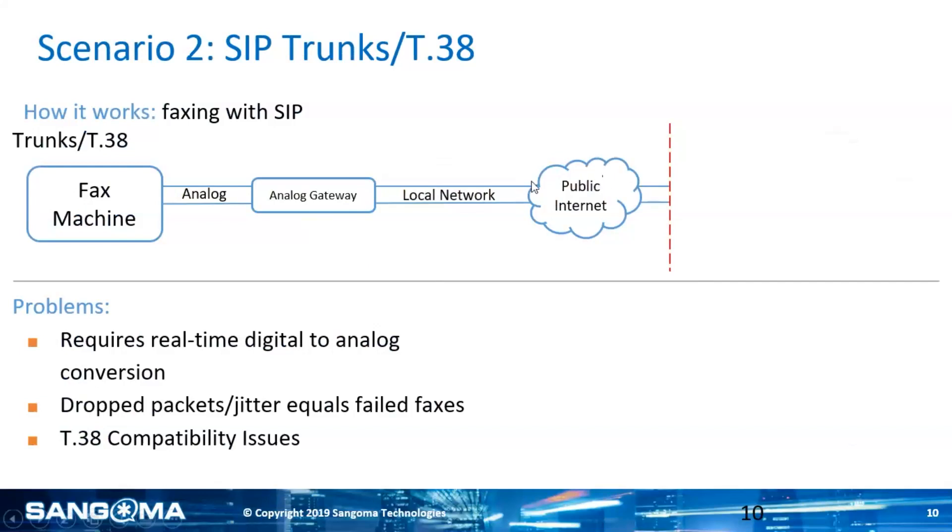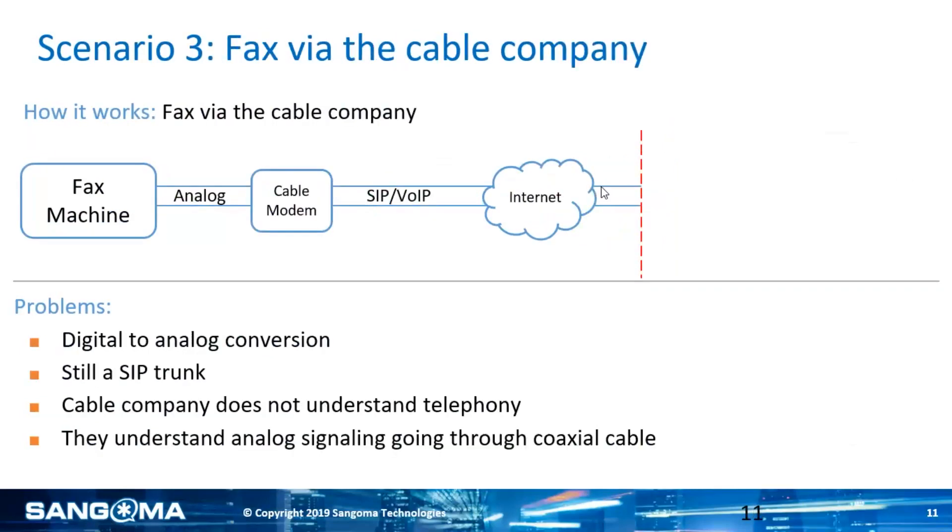The bigger issue is dropped packets or any jitter going over the public internet. While we're talking on this conference call, there are packets dropping constantly and your brain doesn't notice because it puts everything together — you don't hear the parts of voices that are dropping. Fax machines are not as smart as our brains. They're also very finicky. So when you have a dropped packet and that weird fax tone happens, when a packet gets dropped it can cause the entire fax to actually die.